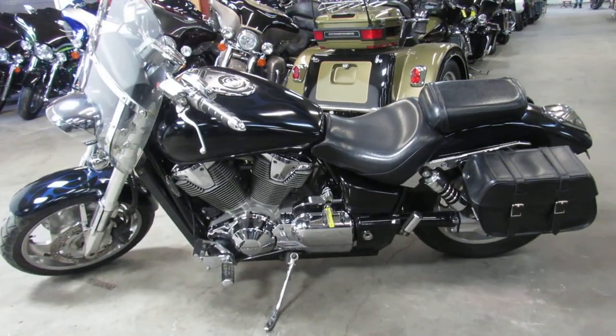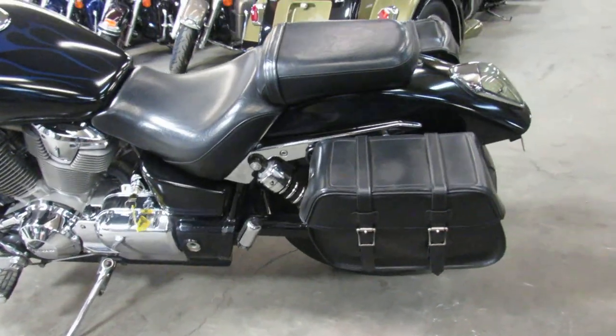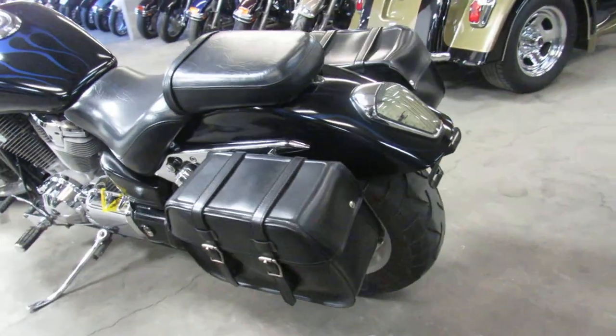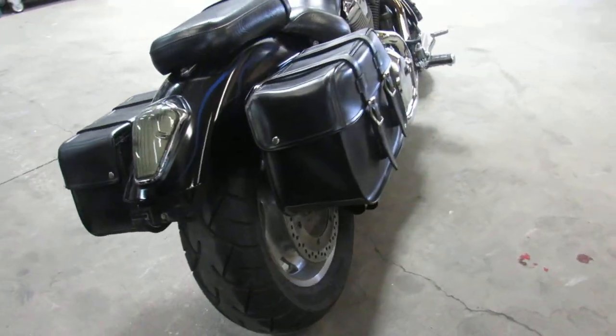Hey guys, it's ApprovalPowerSports.com. Anybody looking for a cheap big bore cruiser, this is the one guys — 2002 Honda VTX1800 for sale, only $2,999.